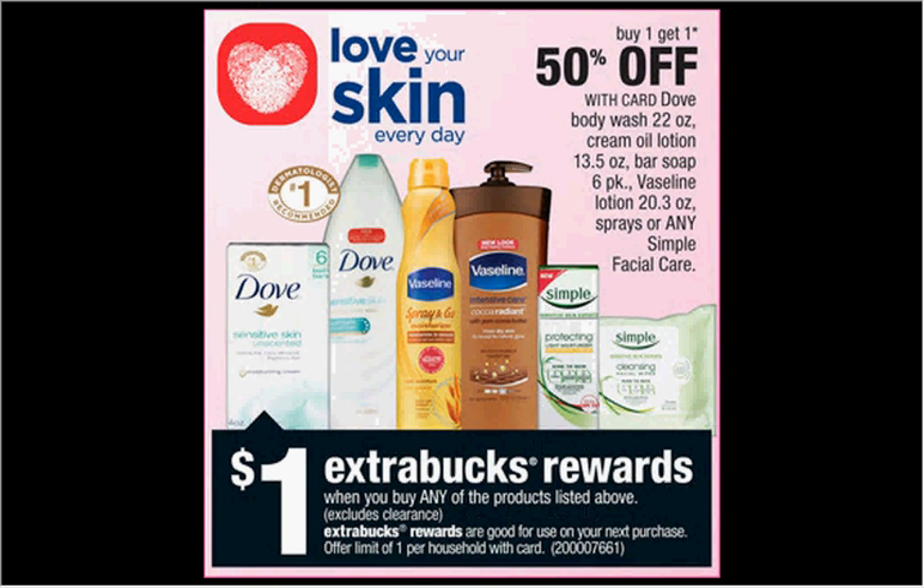The Simple Skin Care is on sale — buy one, get one 50% off. Plus, when you purchase one, you'll get a dollar back as an Extra Care Buck. If you get two of the Simple Foaming Cleansers at $7.99 and use two $2-off coupons from Coupons.com (a direct link I'll list below), you'll pay $7.98 out of pocket, get the $1 back, making it like spending $3.49 for each one.